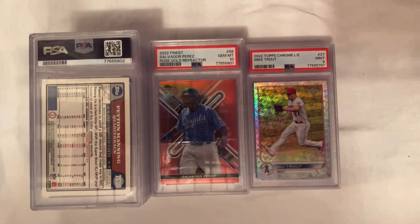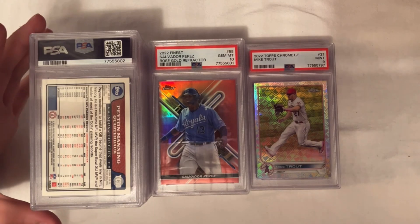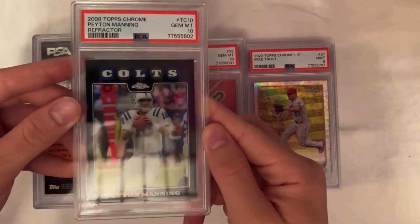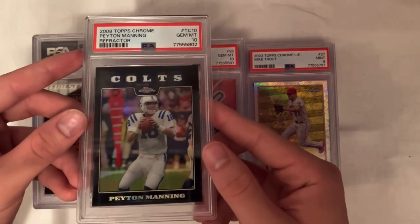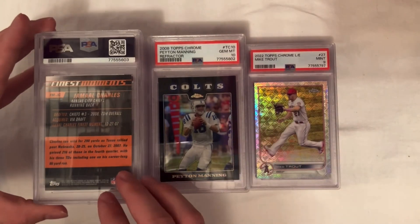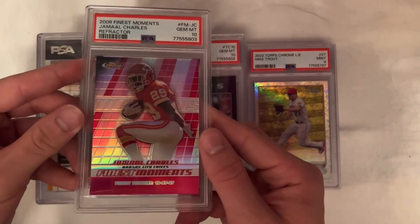This was the biggest card of the order for me. I bought it raw on eBay for $21.50 after shipping and taxes, graded it for $17, so I was into it for about $39. I hit a PSA 10 on the Peyton Manning refractor from 2008 — a $150 to $200 card. That's up on eBay right now if you're interested.